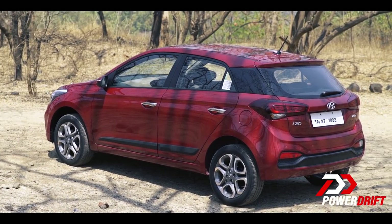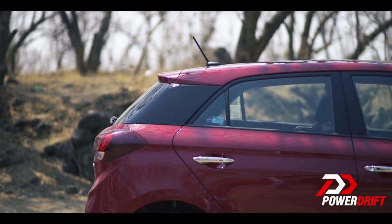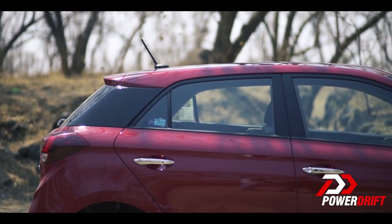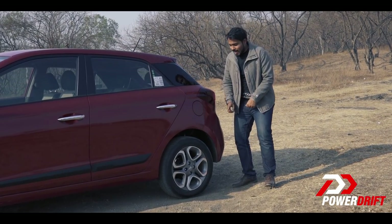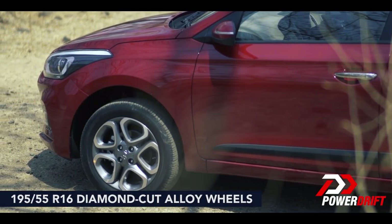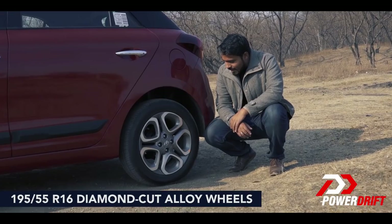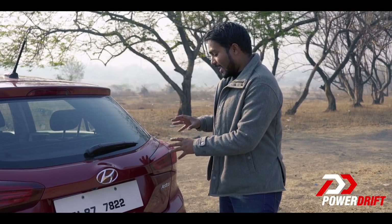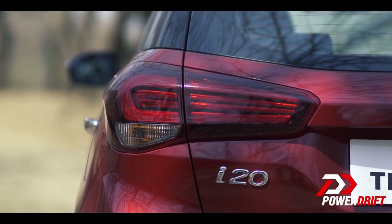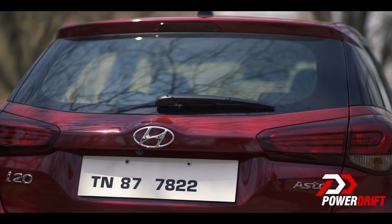From the side the proportions remain the same. You now have the option of dual-tone colours on the exteriors, though not on the model we have here today. My favourite external feature of all are these 16-inch diamond-cut alloys — I think they look absolutely fantastic. And at the rear you have a redesigned tail lamp cluster with muscular lines to finish off the design.